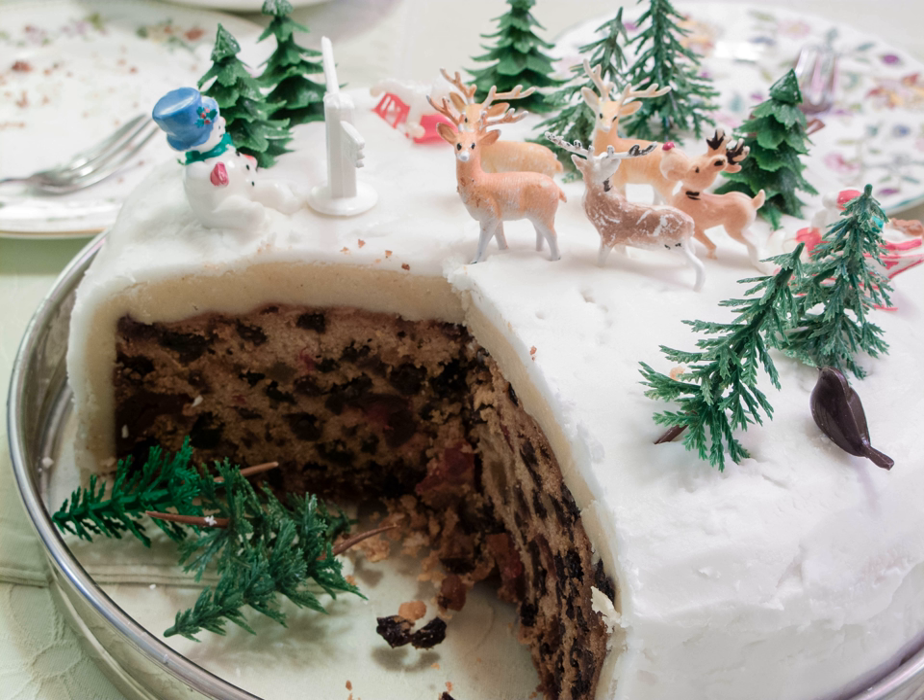In India, Christmas cakes are traditionally a fruit cake with many variants. Allihabadi cake is famous for its rich taste and texture. In Sri Lanka, Christmas cakes use treacle instead of cane sugar and include spices like nutmeg, cinnamon and black pepper.